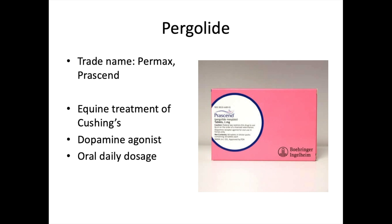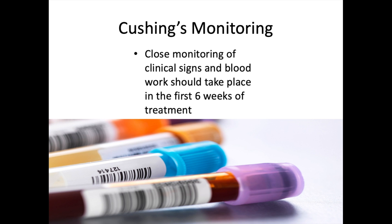Pergolide (trade name Permax or Prascend — most commonly seen as Prascend by Boehringer Ingelheim in Canada) is used for equine Cushing's disease. It has the same idea as Anipryl — a dopamine agonist that allows dopamine to be maintained in the brain — but it works quite well in horses, more so than Anipryl does in dogs and cats. It is an oral daily dosage.